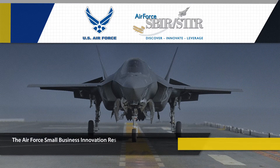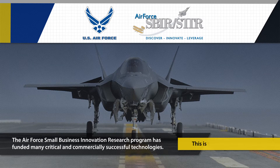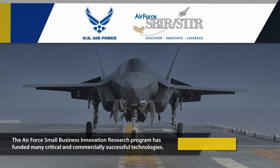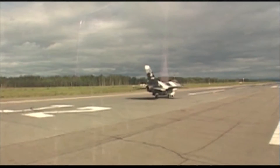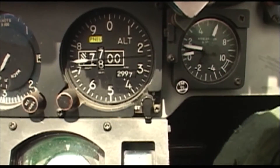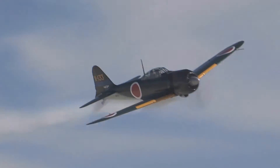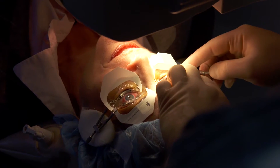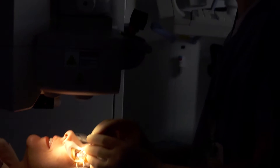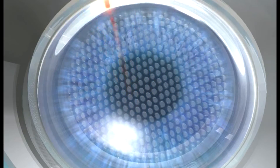The Air Force Small Business Innovation Research Program has funded many critical and commercially successful technologies. This is the story of one of them. To be eligible to fly as a pilot in the U.S. Air Force, a candidate must have excellent eyesight. Corrective laser eye surgery allows candidates with less than perfect eyesight the chance to serve their country. Technology developed through the Air Force Small Business Innovation Research Program has made this possible.